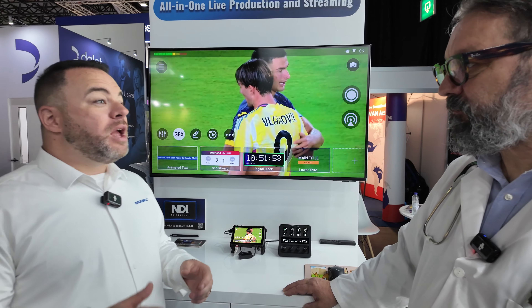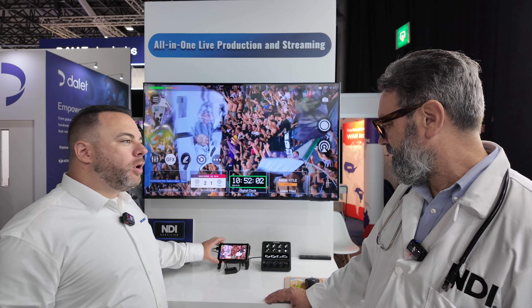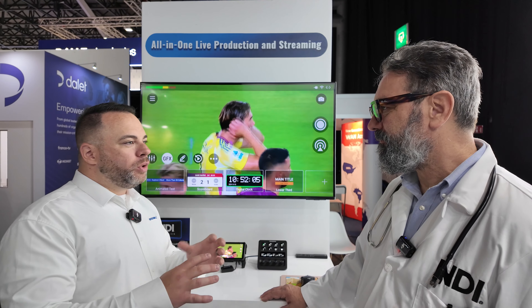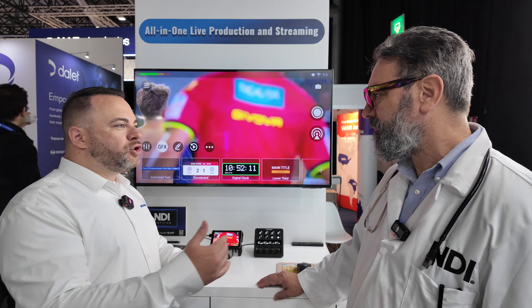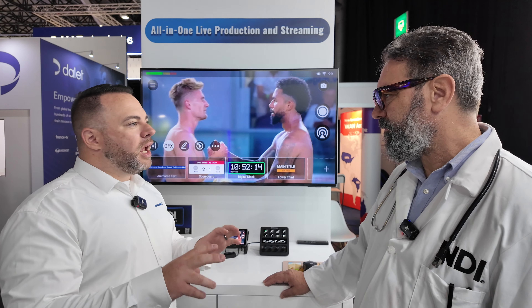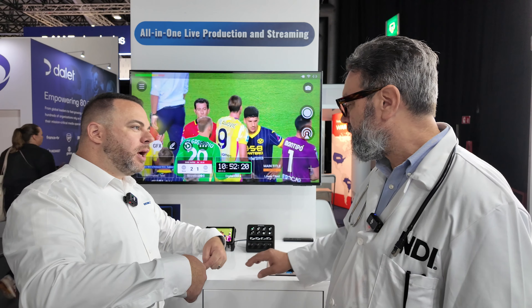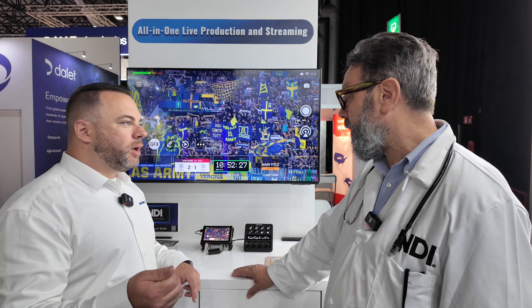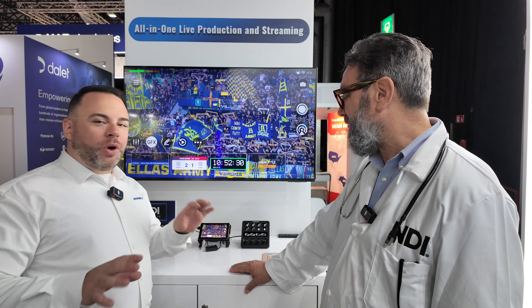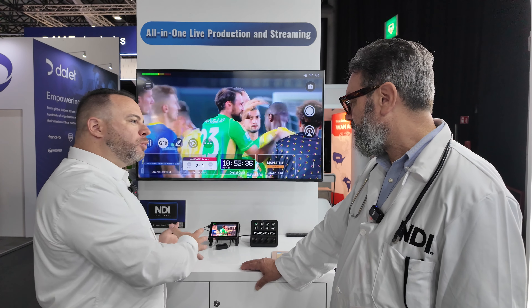This box has been out for a year — we debuted it at IBC one year ago — and it has just taken off with people who are enjoying the ability to do remote production. Maybe it's a contribution box. It really is like a Swiss Army knife because it has two encoders, two recorders so you can do ISO recording. We've seen people put it on cameras to send out an NDI stream back to the larger production desk with return NDI, and because it has a 3.5mm input for audio and a headphone jack, they're running intercom through it.